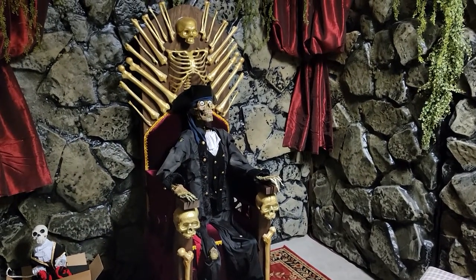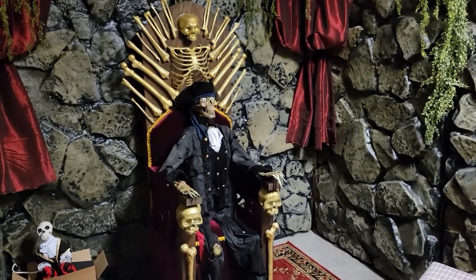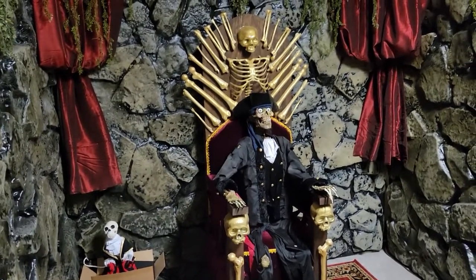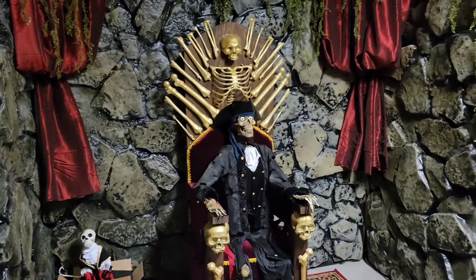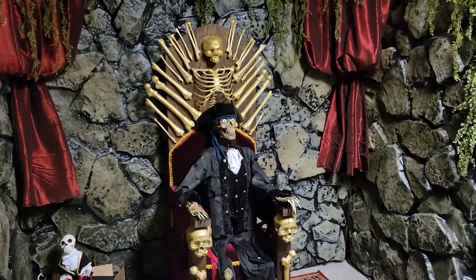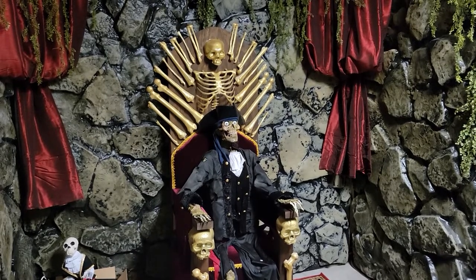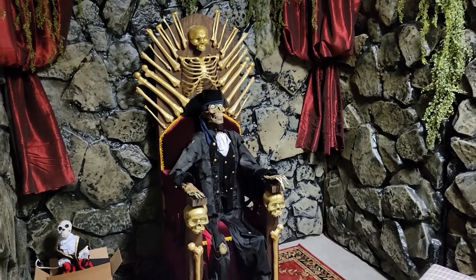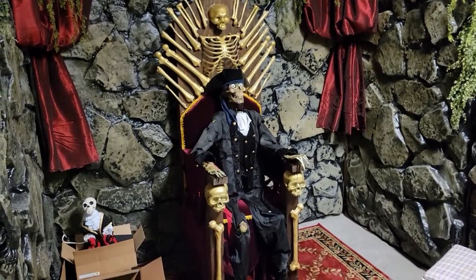Hey, what's going on folks, this is Michael from the Nightmare Vault and today I'm gonna do a little update video because it's been a while since I've posted anything. Wanted to show you what we've been working on. The haunt's coming along nicely, we got most of the walls up — there's only maybe two or three we haven't done yet and we'll probably have those up in the next couple of days.